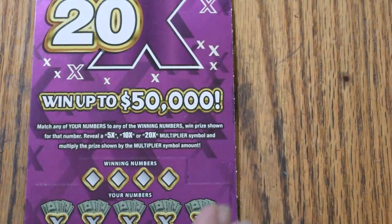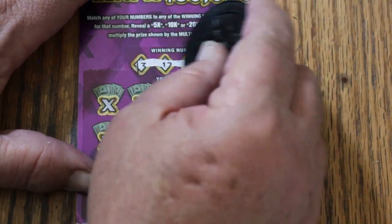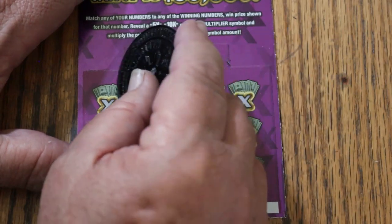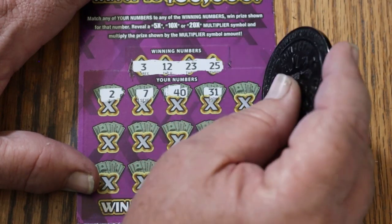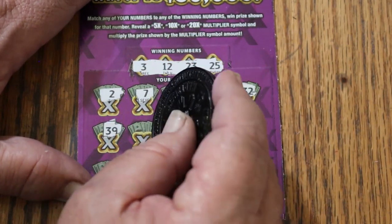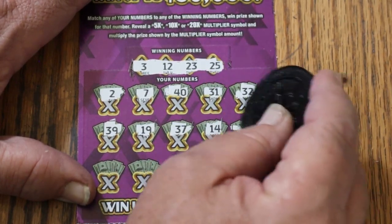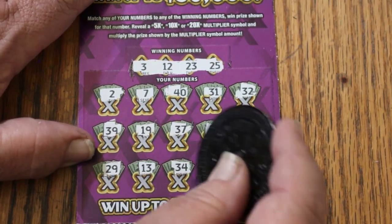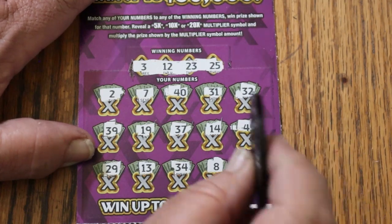Two tickets to go. Numbers: 3, 12, 23, and 25. Scratching: 2, 7, 40, 31, 32, 39, 19, 37, 14, 45, 29, 13, 34, 4 — that'll be 8 — and 18 in the corner. No good.